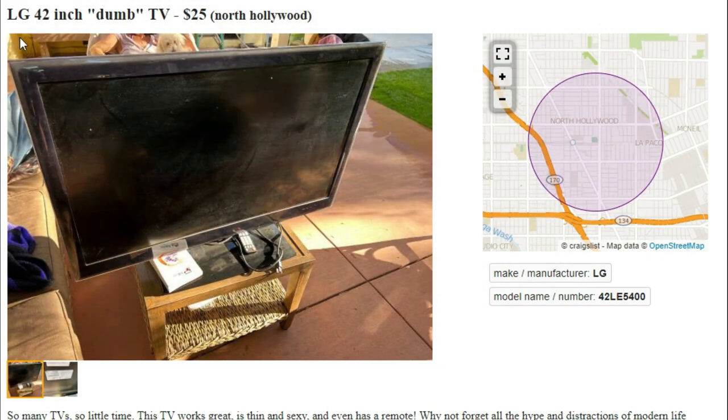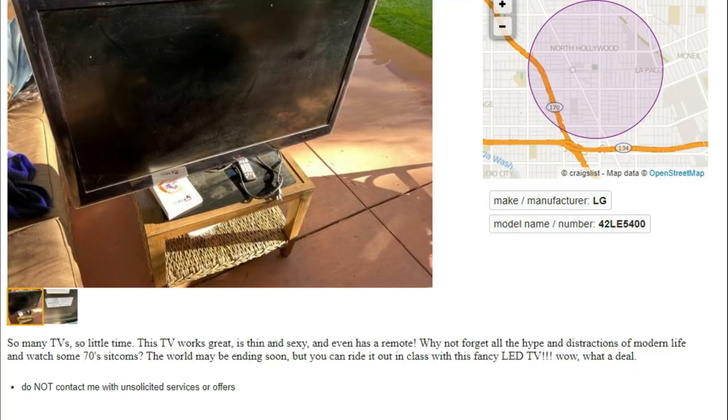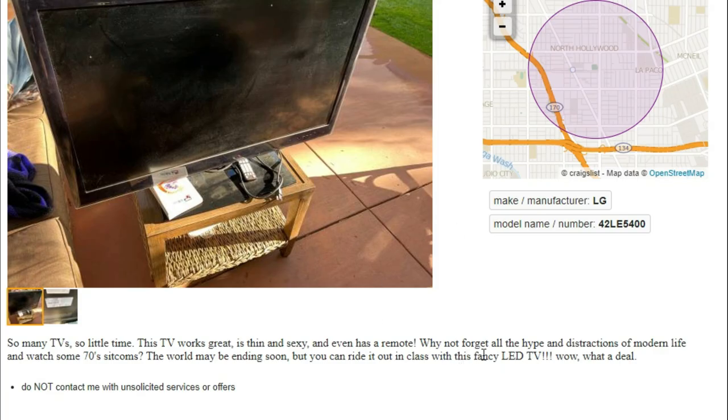Next up we got an LG 42-inch dumb TV for $25. Let's see why this TV is dumb. There's the TV and the back of it. This TV works great, is thin and sexy, and even has a remote — the man is correct, it does have a remote. Why not forget all the hype and distractions of modern life and watch some 70s sitcoms? The world may be ending soon, but you can ride it out in class with this fancy LED TV.